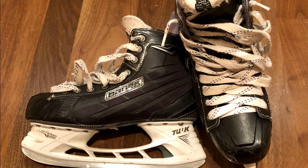Skates are what make hockey hockey. Your skates allow you to move at fast speeds. In addition to making you able to move, they protect your ankle, toes, and heel.